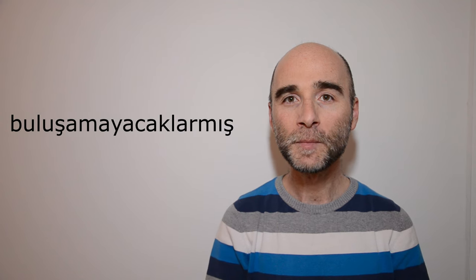Merhabalar, ben Sercan. Welcome back to your Turkish journey once again. For this video today, I have decided to go with this word: buluşamayacaklarmış.